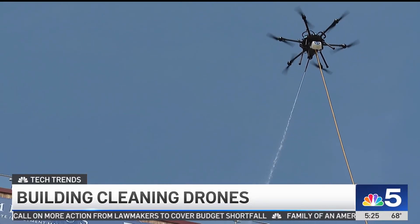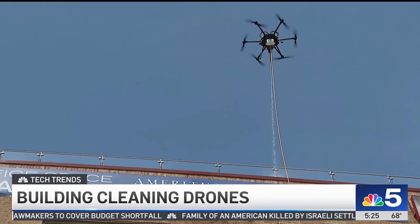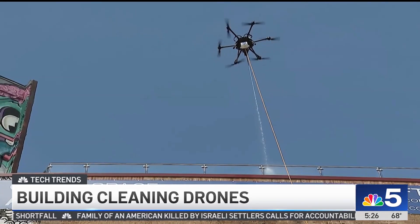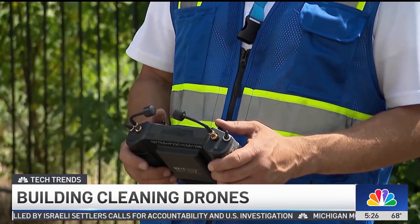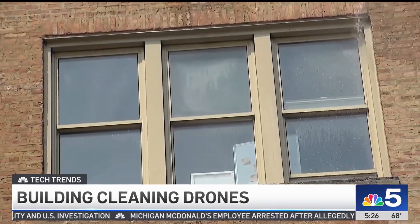This is a tethered drone connected to our rig. We're sending city water, but then we ionize it and send the drone up. We put our solution to work — our proprietary mix — then we rinse it off with that clean, pure water.